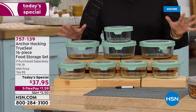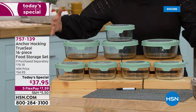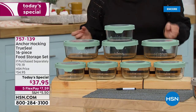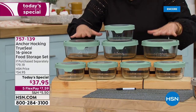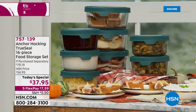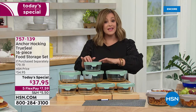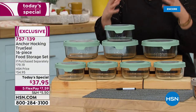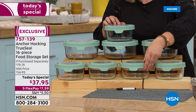Fall is here, and this is the time of year where we're heading back to school, heading back to work, thinking about all those delicious meals that comfort us. Today's special, right before holiday, is the number one leading glassware brand in America — Anchor Hocking. This is a food storage set, a 16-piece set with True Seal lids that keep food fresh, airtight, and watertight.